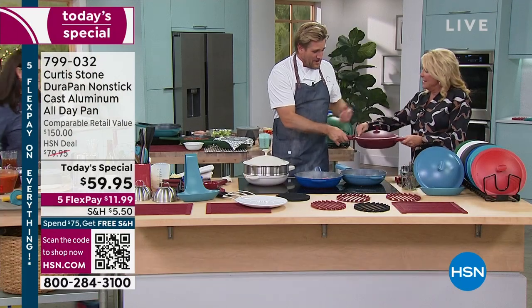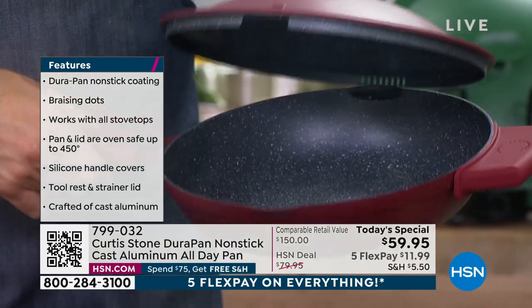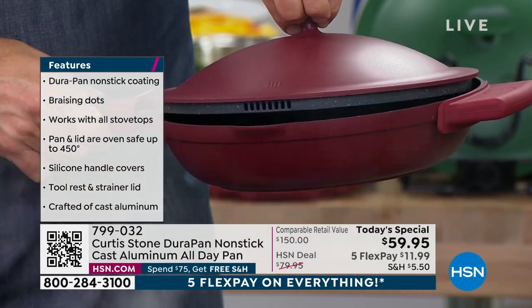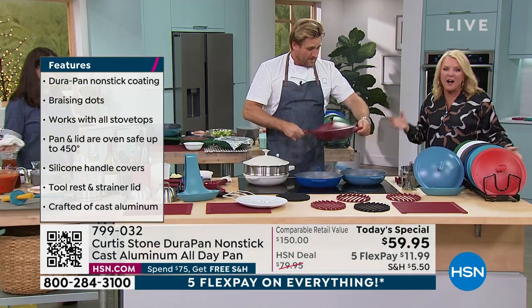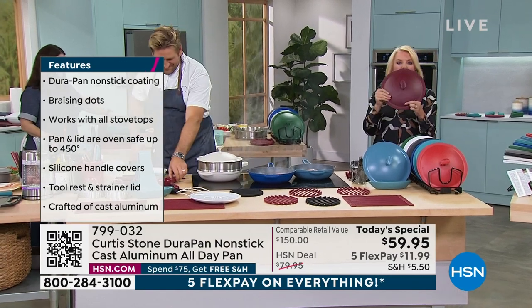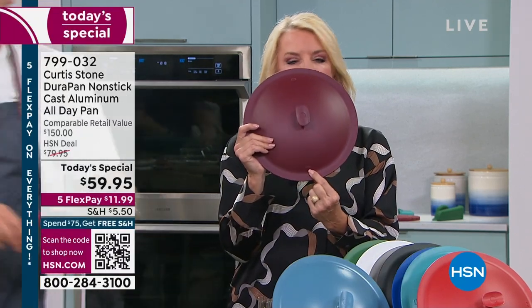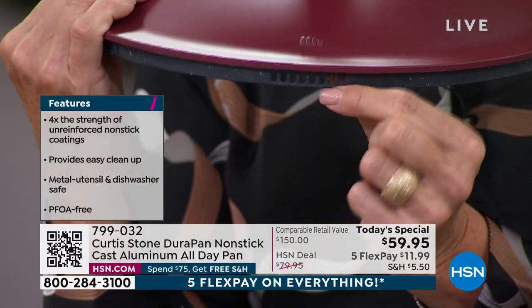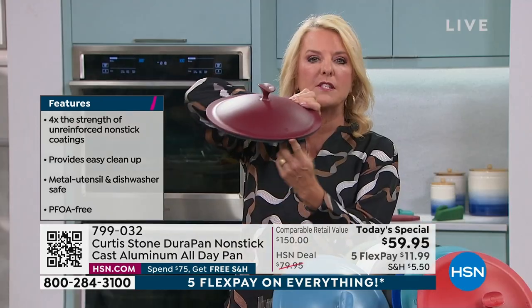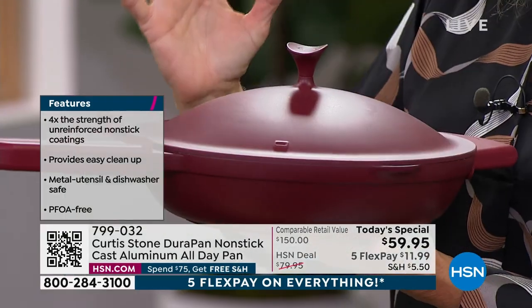Now let me show you the pour spout and the strainer lid. If I flip it around, when you're straining your veggies you don't need a colander — it's all built in. On the top of the pan, embedded into it — this isn't a print — you have the side that says 'strain.' You don't even have to lift the lid to figure out how to strain it. Where the straining holes are, and where the pouring hole is with an open hole. If you don't want any moisture to come out, you literally just turn it and the holes are completely encapsulated.